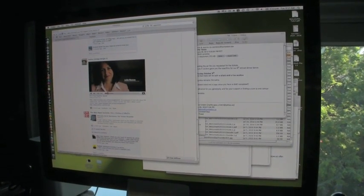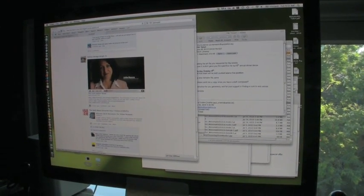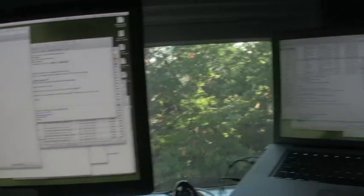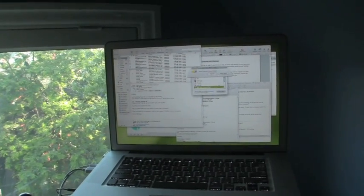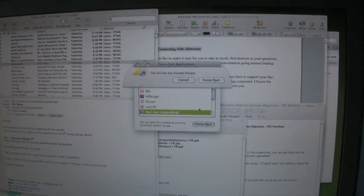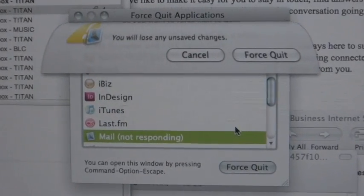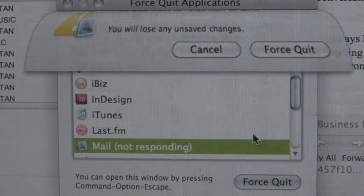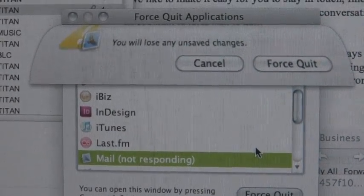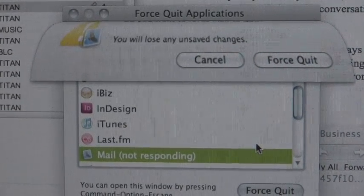Usually the whole screen goes gray and you have to hold down the power button and do a force restart. This one's a little different — it just completely locked up and frozen, repeating the noise and stuck on a menu item. That happened while I was trying to force quit because Mail had locked up.